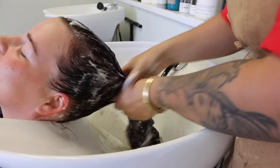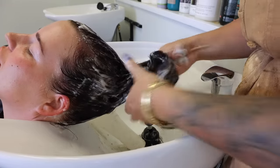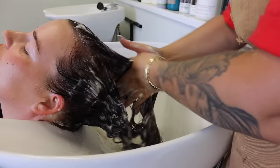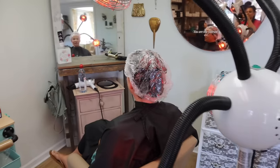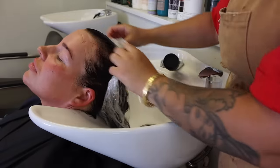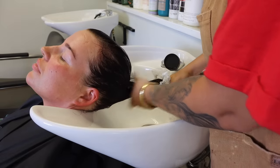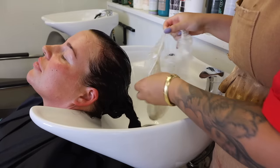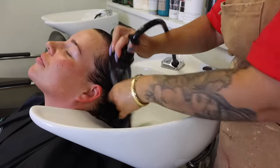It doesn't have bleach or any lifting agent — it just pulls out artificial color from your hair and can remove about one to three levels of color. I clarified her hair first with clarifying shampoo, then applied this treatment all over. I saturated her hair fully, put her hair in a processing cap, and let her process under heat for 30 minutes. I figured at the very least it would help prep her hair for the bleach next. You can see what's left in that processing cap — it actually did pull a good amount of color out, which was very exciting. I made sure to wash her hair really well with clarifying shampoo again.